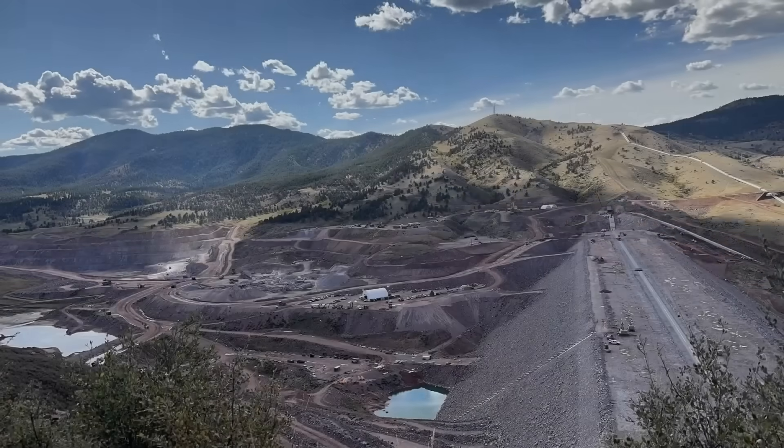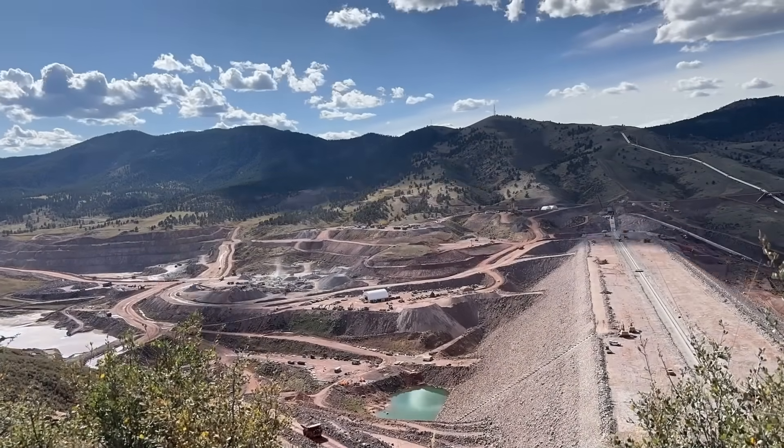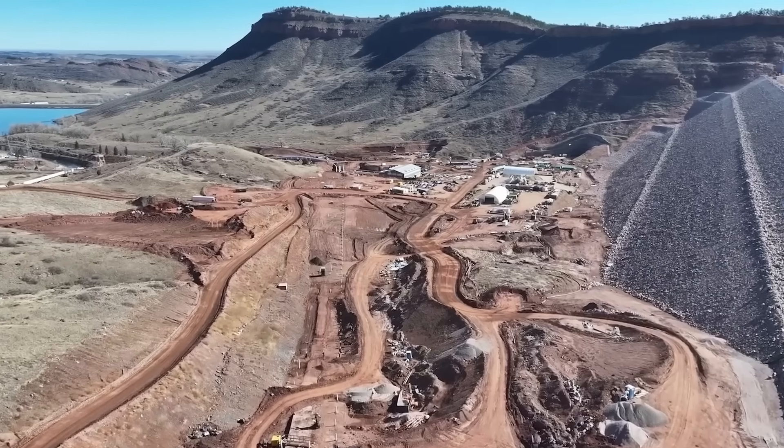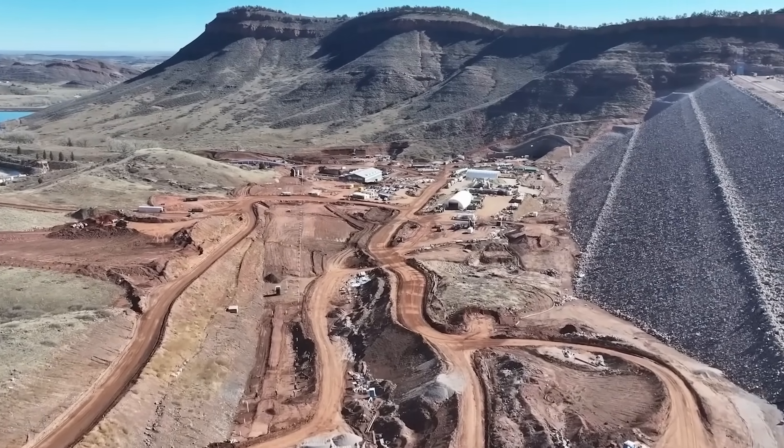By mid-2025, construction was complete. The dam was ready. The engineering had gone according to plan. But then came the tests, and that's when things took an unexpected turn.